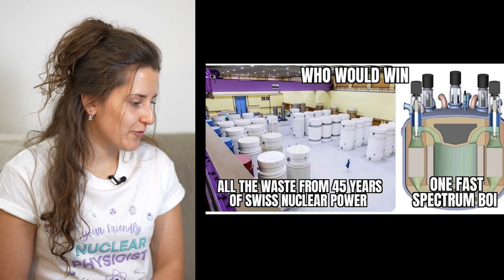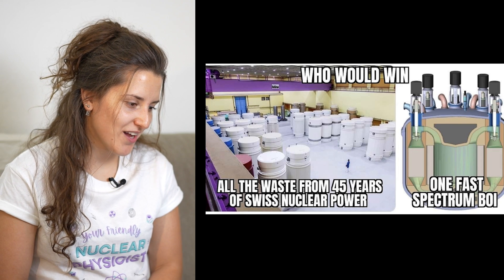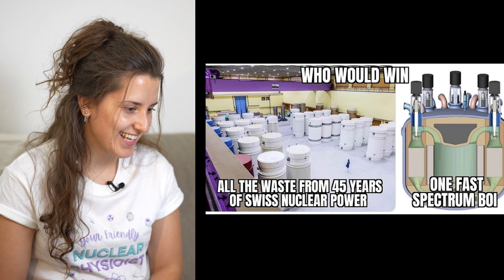Who would win? All the waste from 45 years of Swiss nuclear power plant, or one fast-spectrum reactor? I guess and hope that the fast-spectrum reactor will win. The idea is that you can build types of reactors that actually use as fuel the spent fuel from the generation three reactors we currently have. This is the bigger goal that will partially and to a very large extent solve the major problem nuclear is facing — the management and disposal of high-level radioactive nuclear waste.